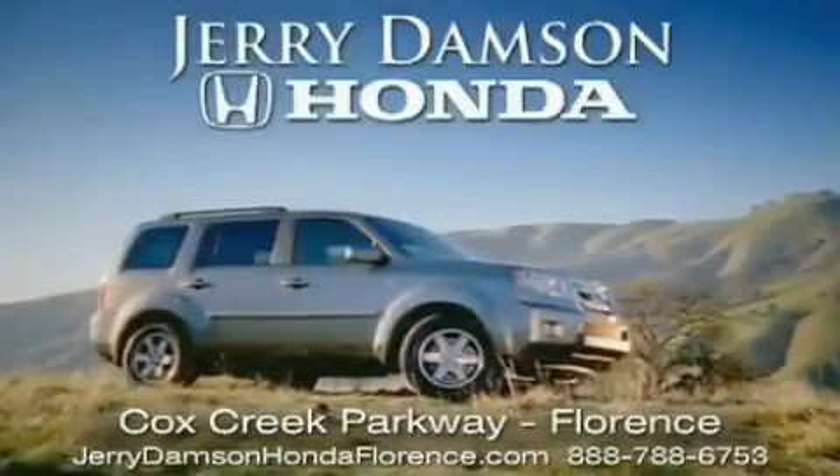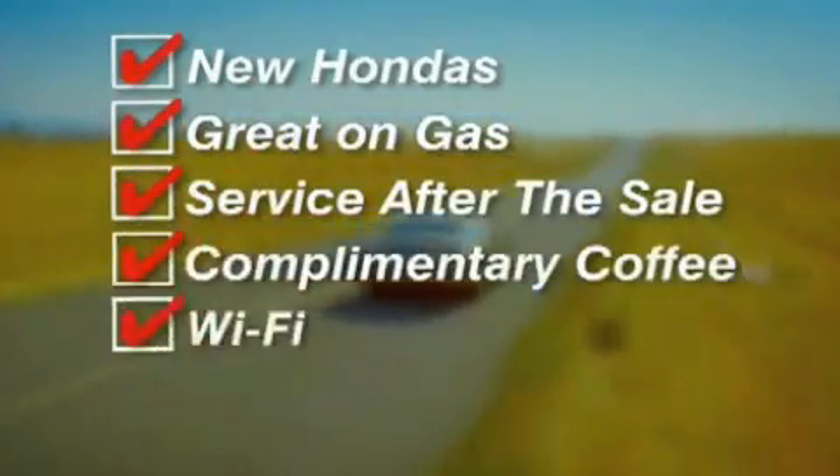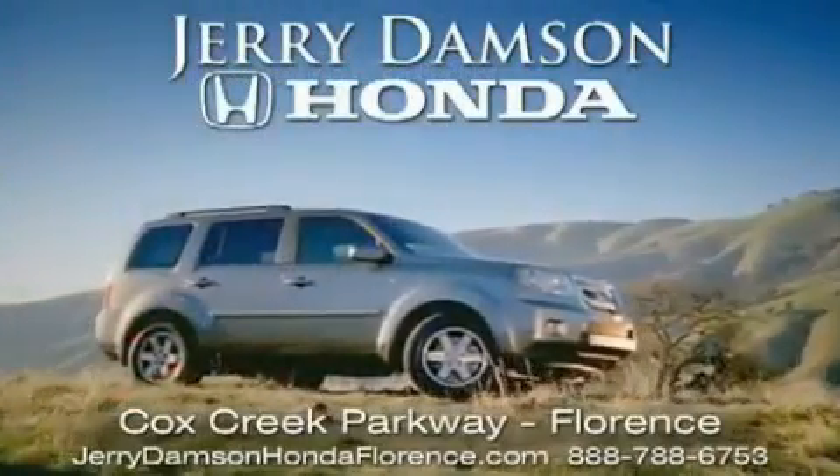Jerry Dampson Honda in Florence, Alabama. New Hondas, great on gas and serviced after the sale, complimentary coffee, Wi-Fi and car washes. Thank you for choosing Jerry Dampson Honda.